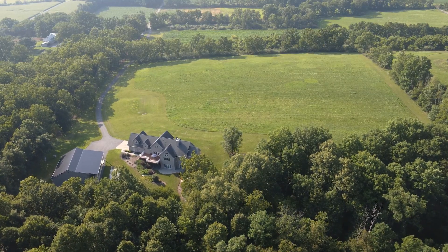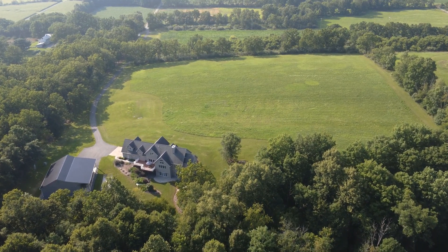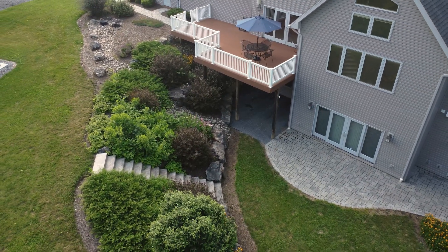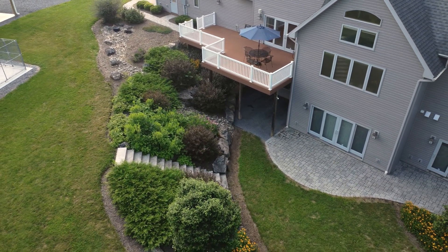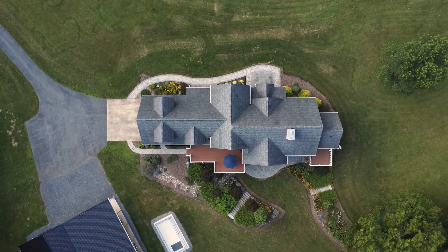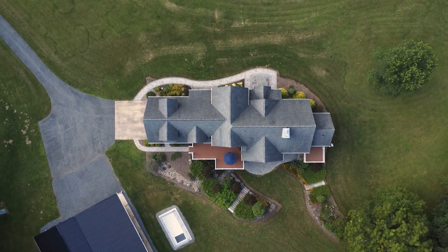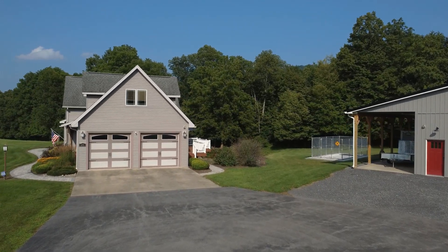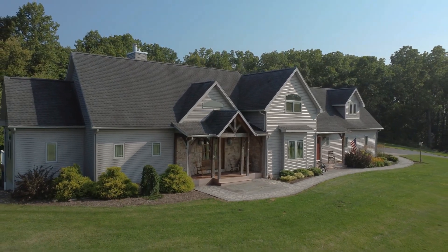These aerial views will give you the layout of the land and the stunning footprint of the home, in addition to this spacious steel building. Imagine calling this masterfully created retreat your home — there's so much more to see and experience at 275 Misty Meadows Lane.